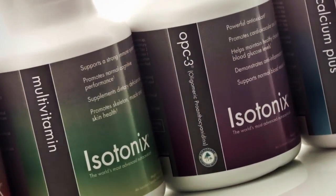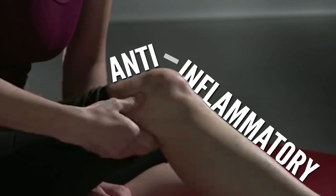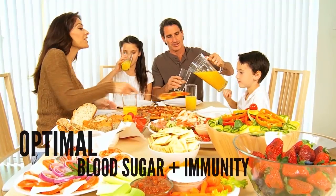In addition to its role as a powerful free radical scavenger, Isotonix OPC-3 demonstrates anti-inflammatory activity and promotes heart health, skin health, joint health, optimal blood sugar, and immunity.